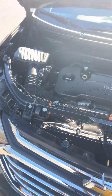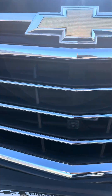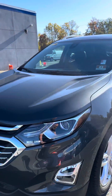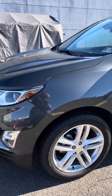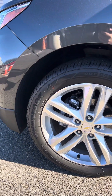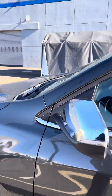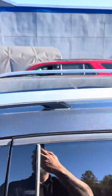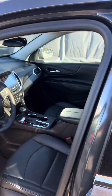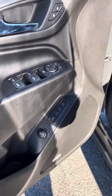With the automatic transmission and the all-wheel drive system, as you can see here, this one has a front vision camera. The very nice aluminum wheels — these are 19-inch wheels. Got the chrome mirror caps. This one does have the big panoramic sunroof.